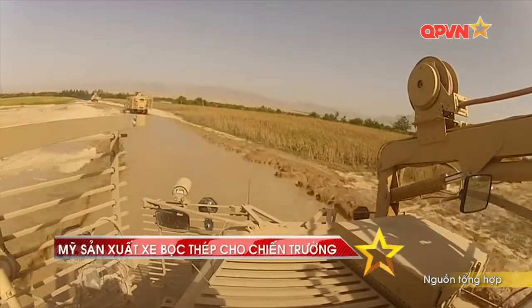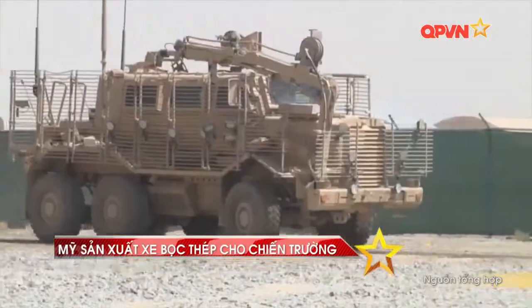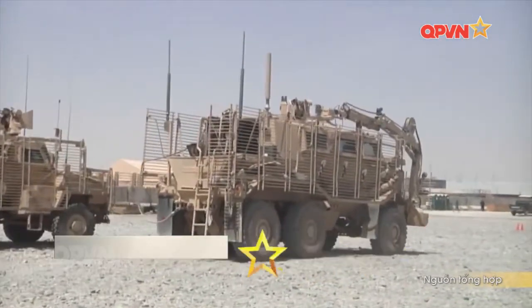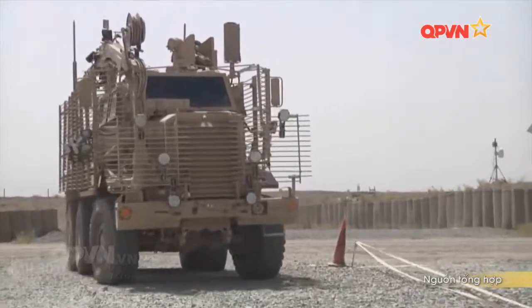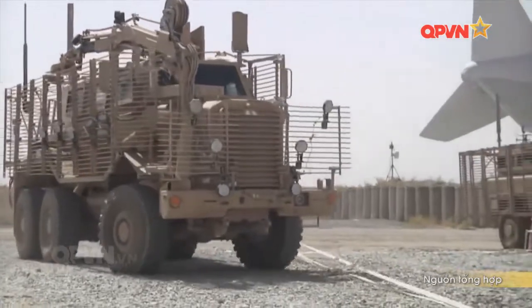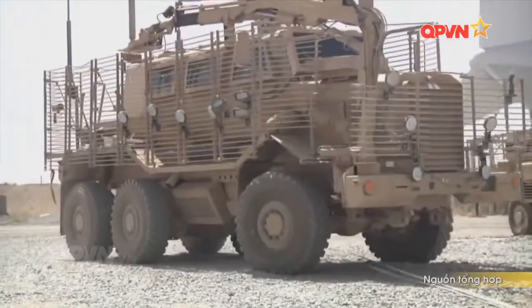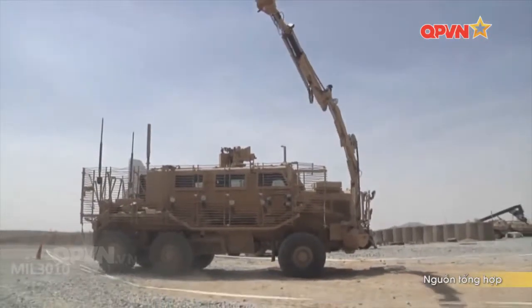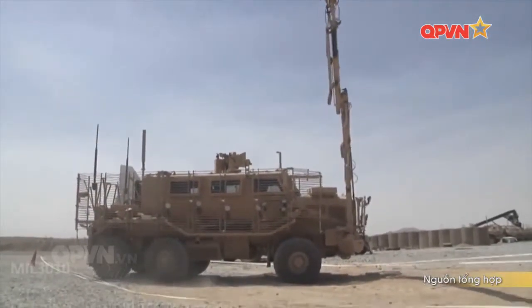Buffalo do hãng Force Protection Industries sản xuất, trang bị chủ yếu cho quân đội Mỹ trên chiến trường Iraq và Afghanistan. Trong quá khứ, khi nghi ngờ có bom mìn phía trước, các đơn vị phải chờ đội xử lý chất nổ tới để kiểm tra và tháo gỡ bom, nhiều khi phải chờ đợi mất rất nhiều thời gian, ảnh hưởng đến tốc độ hành quân.